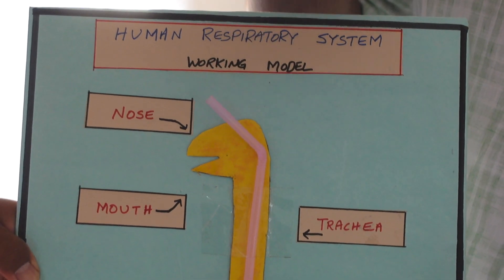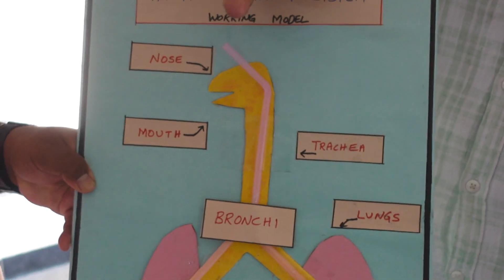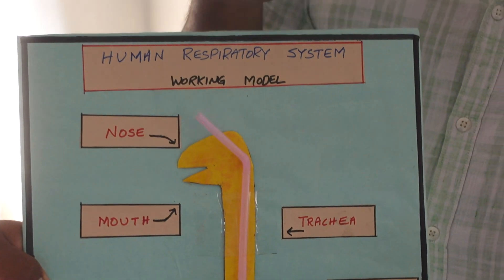As we inhale air, we consume air inside, and as we exhale air, we release it outside. Most of us believe that we inhale and exhale through the nose, but it is not actually like that.